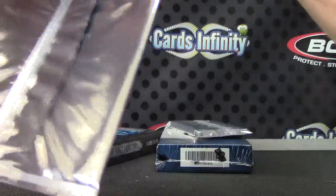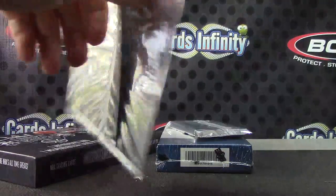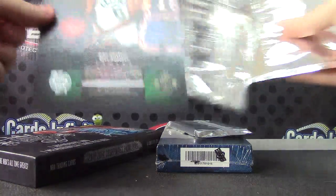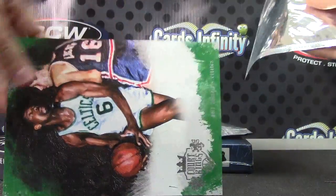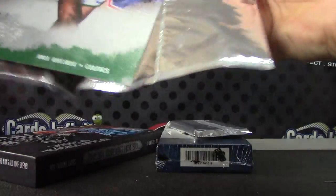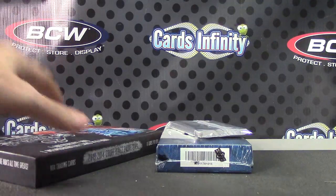Let's see if we can get the box topper autograph right out of the gate. I'm assuming every case has one box topper — every one I've opened so far has, except that last one.